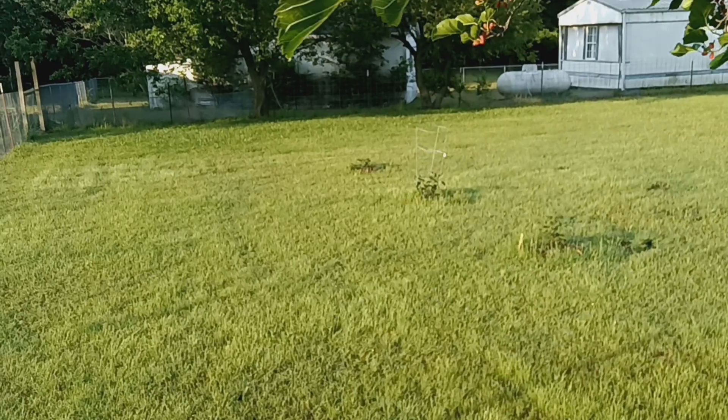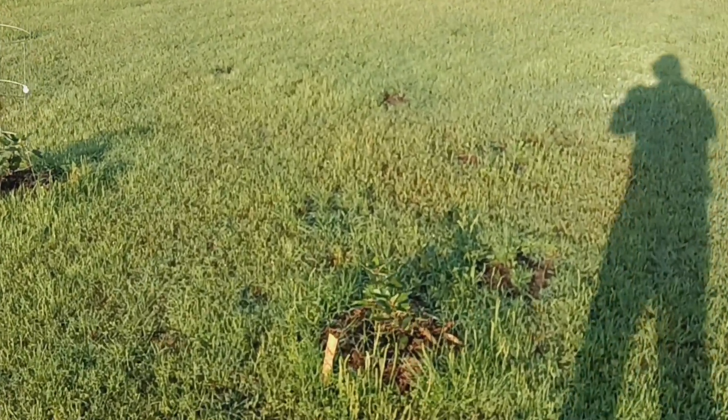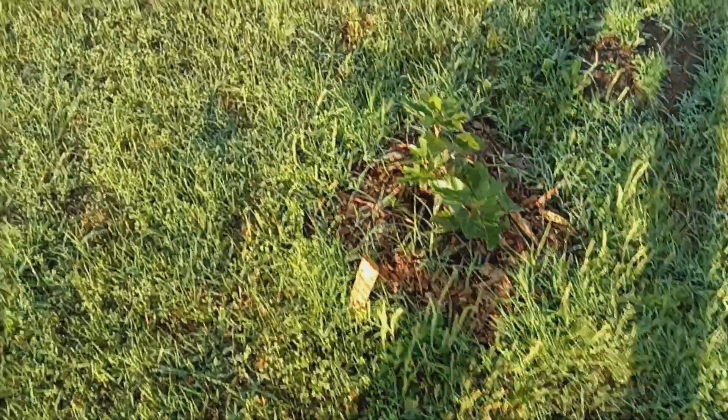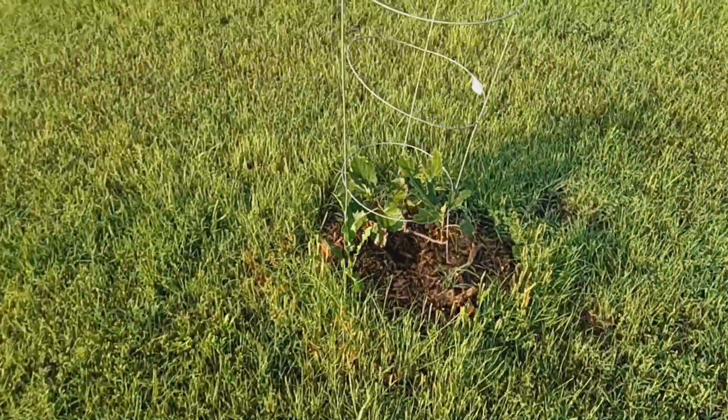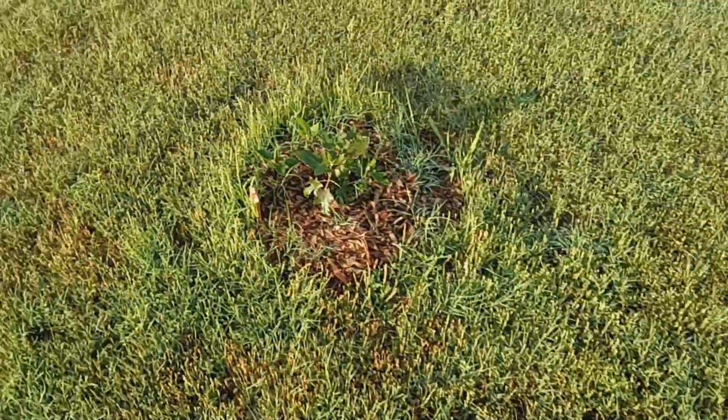Over here to my fig trees. Not doing too bad, growing good. Maybe get some figs off of them next year — that would be nice.